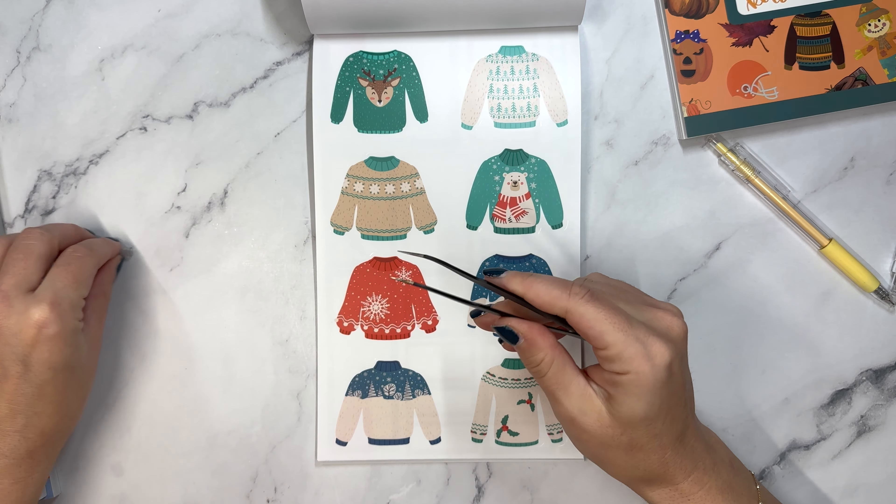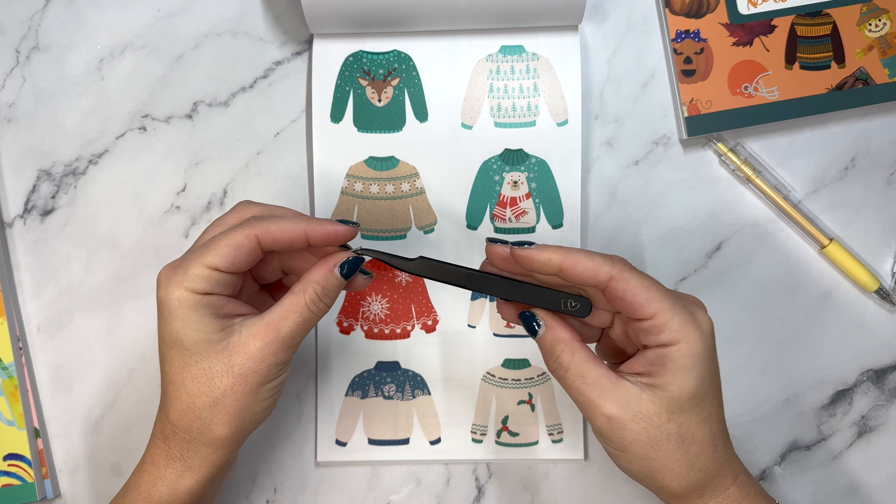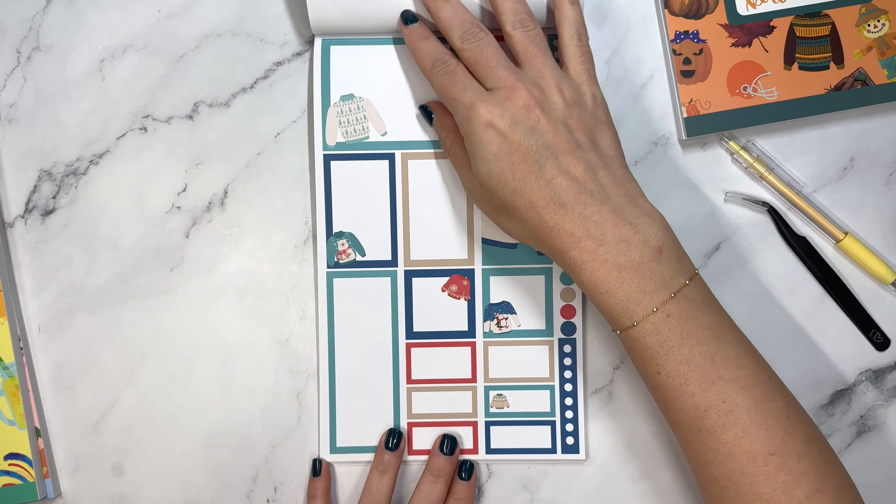This is just a really easy tweeze with a nice long stem, I guess we'll call it. Then we have Christmas sweaters or winter sweaters.